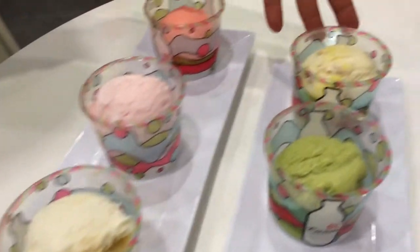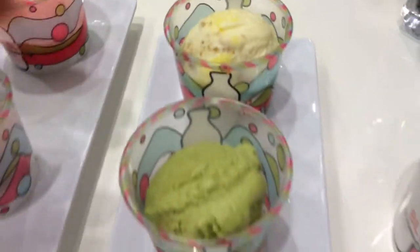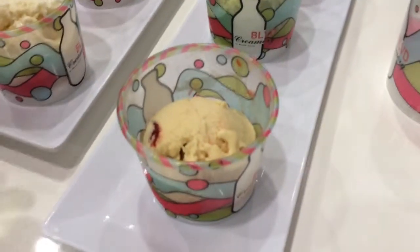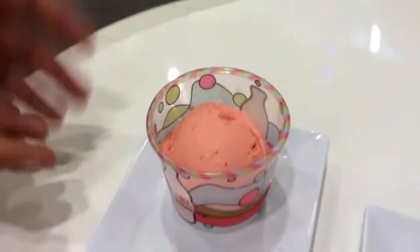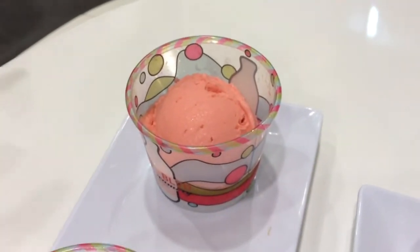Here at the Boulevard Creamery, we're going to have lemon cheesecake, pistachio, PB&J, tres leches ice cream, pink grapefruit, and watermelon sherbet.